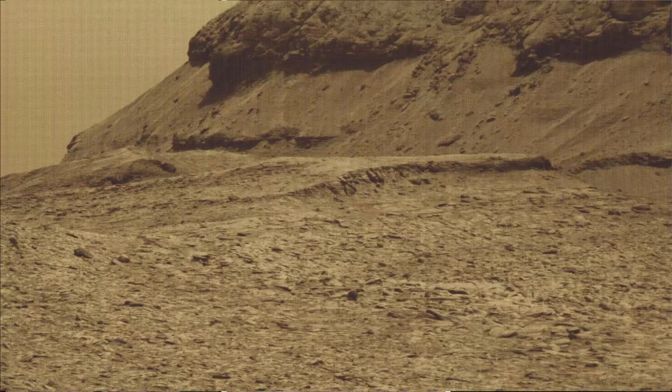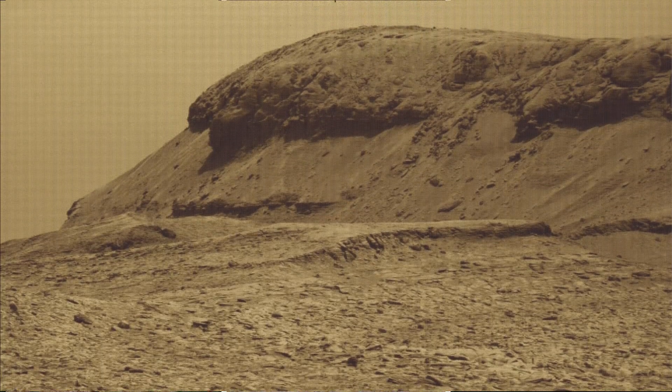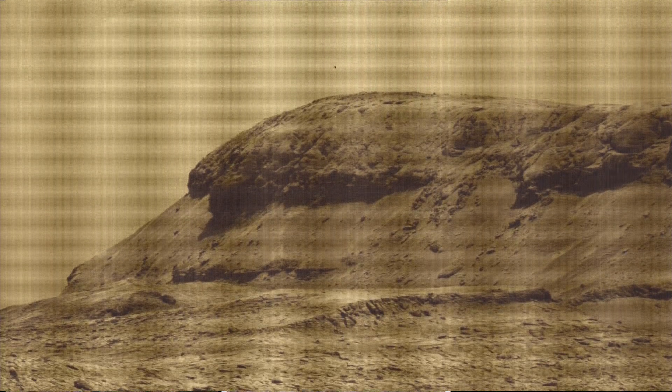As of February 2025, NASA's Mars rover Curiosity is located in Gale Crater on Mars, exploring and tracking the foothills of Mount Sharp on the red planet.